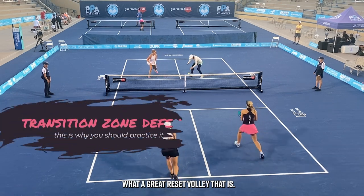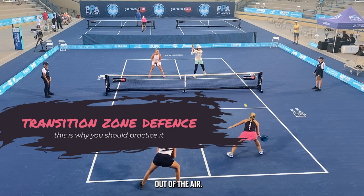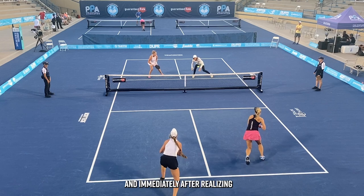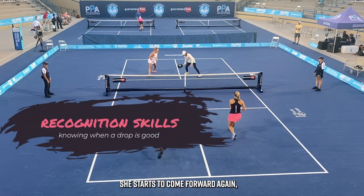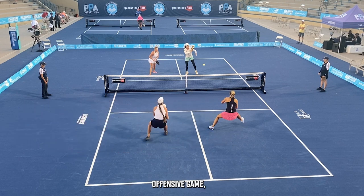What a great reset volley that is. This ball looks like it's going to bounce, but in the end she chooses to take the ball out of the air. Perfect reset — Tereschenko's going to have to hit up on it. And immediately after realizing this is going to be a good drop, Carr starts to come forward again, really recognizing the opportunity. She has been working on her offensive game and it really shows here in this clip.